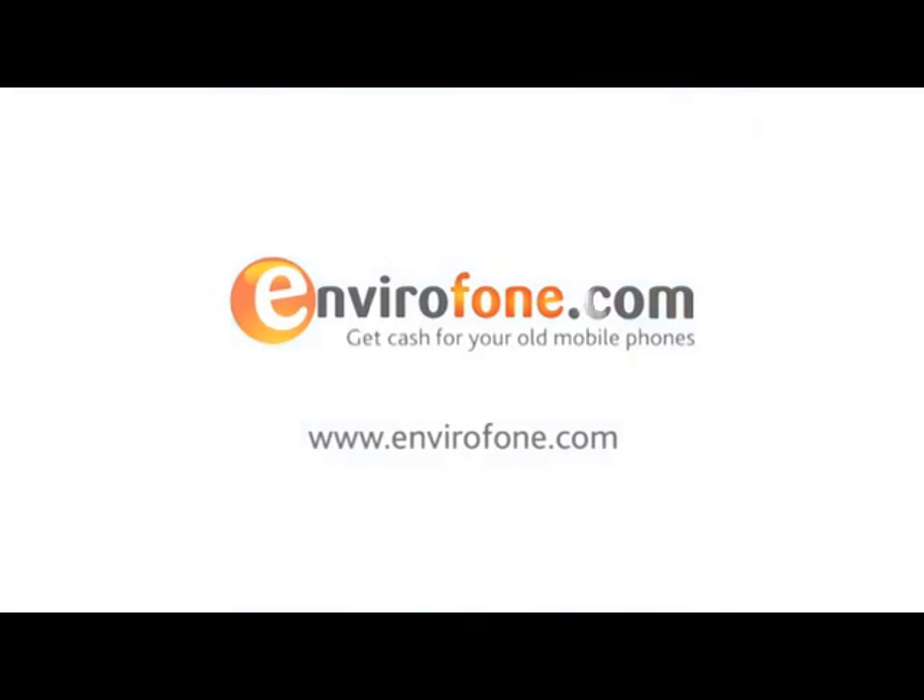£50. £100. Maybe even £150. Cool. And it helps the environment. Find out what your old mobile phone is worth at envirophone.com. That's envirophone.com.